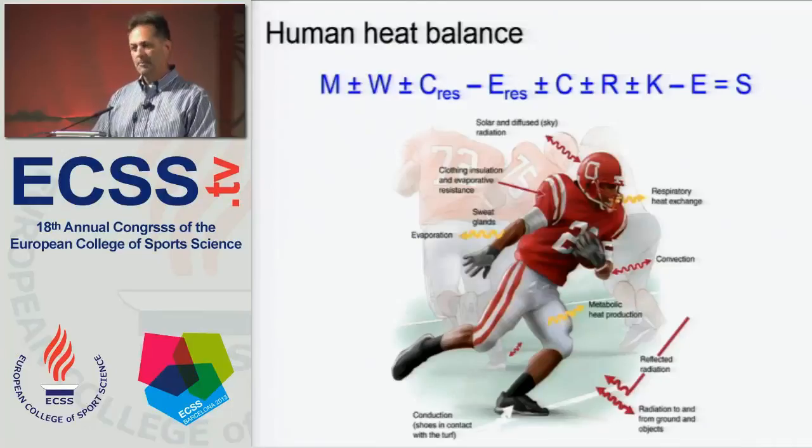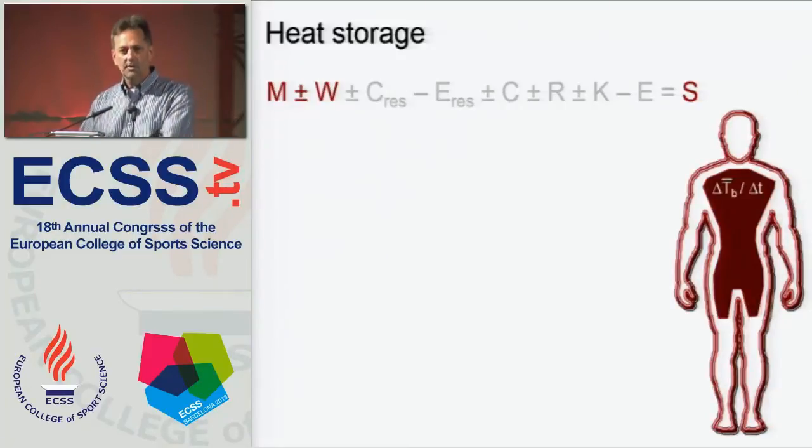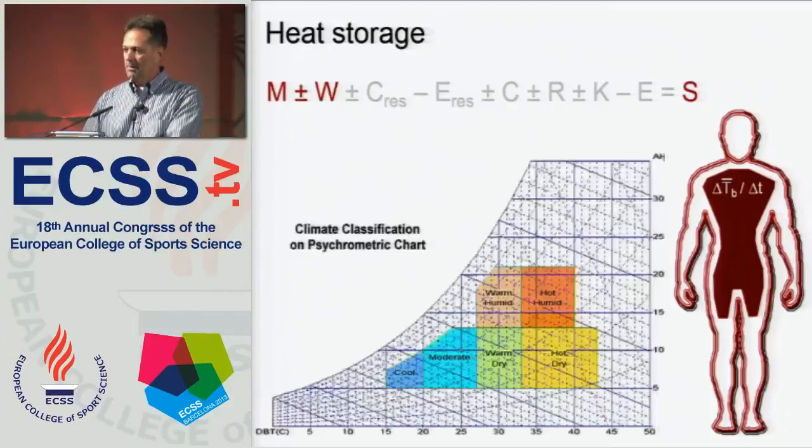Most of you are familiar from basic physiology classes with the human heat balance equation that governs heat production and release, and the ultimate outcome of that is heat storage if heat balance does not occur. I'm going to talk about metabolic heat production and external work, and importantly heat storage, because it's heat storage that results in the change in mean body temperature over time, which in turn determines our ability to do prolonged aerobic exercise in various environments.